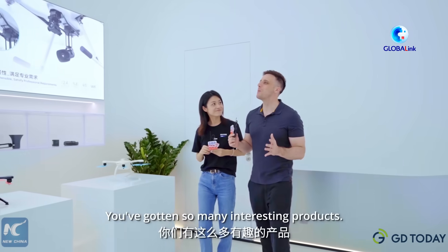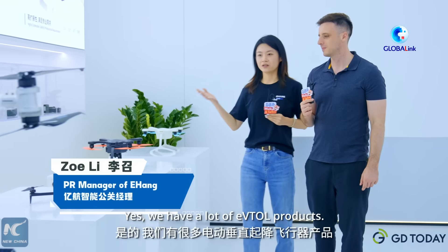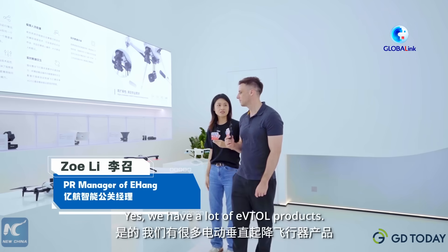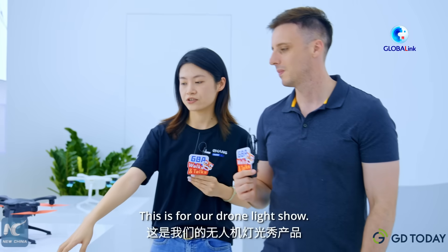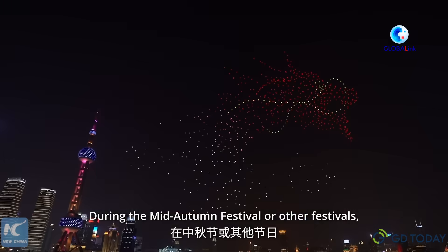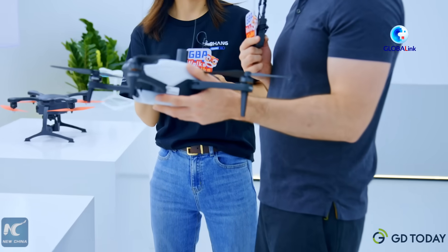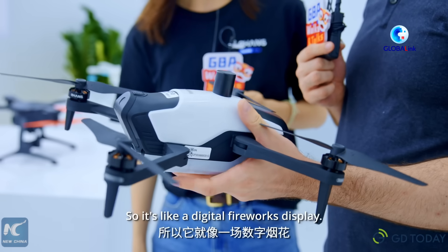Wow, you've got so many interesting products here — I'd love to learn a bit more about them. Yes, we have a lot of eVTOL products. This is our drone light show. On mid-autumn day or any festivals, we use this to make a full formation show in the air — it's like a digital firework.